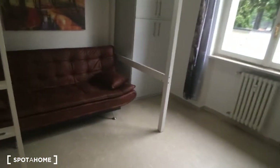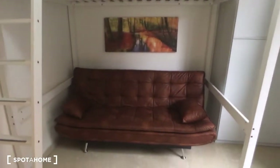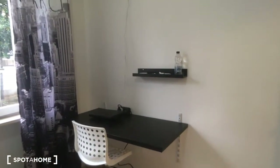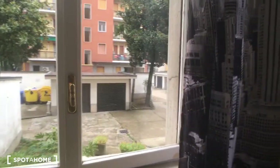So here is bedroom number one which has a single bed up here, and down here there is the sofa which is very nice. Then we have the wardrobe on the right side and the desk as you come in in front of you, which is very close to the window.